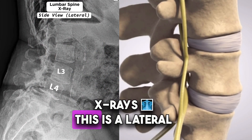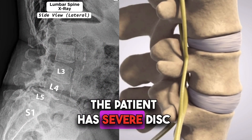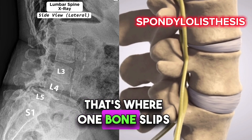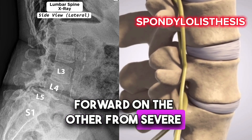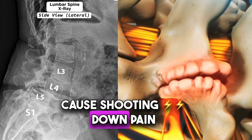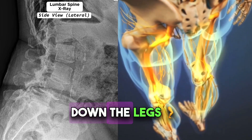Let's take a look at these x-rays. This is the lateral view of the spine. The patient has severe disc collapse as well as something called spondylolisthesis — that's where one bone slips forward on the other from severe arthritis of the joints. This severe arthritis would then pinch the nerves and cause shooting pain down the butt, down the thighs, down the legs.